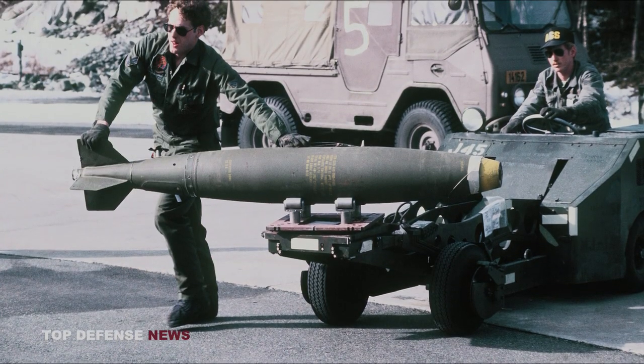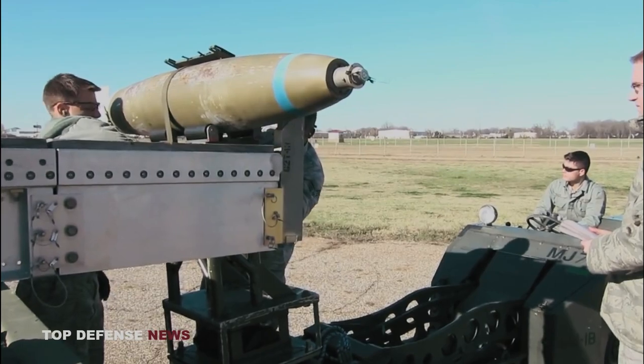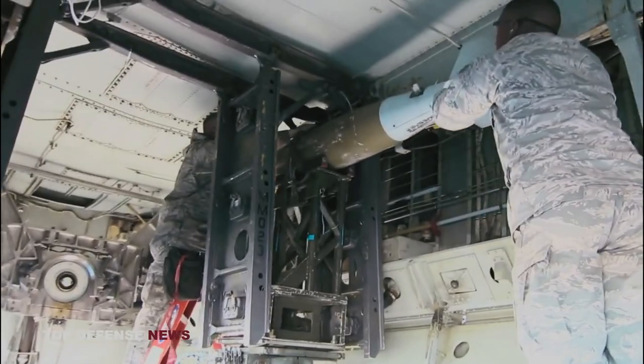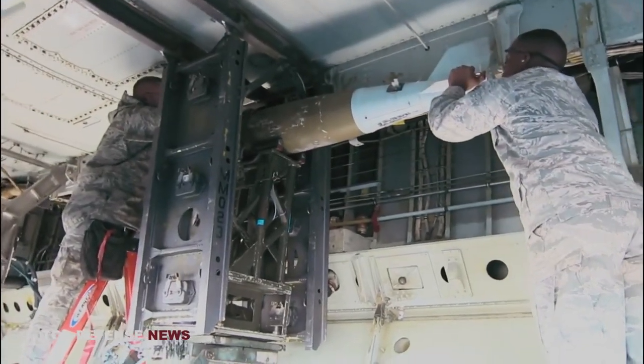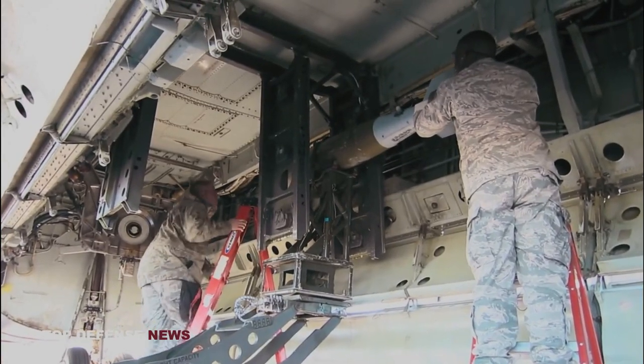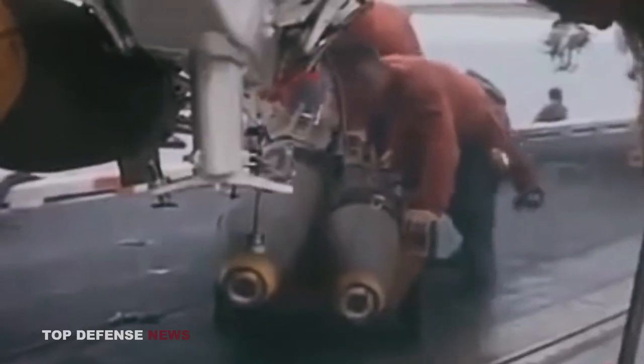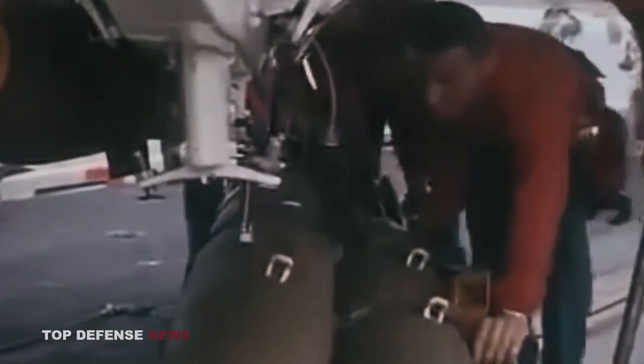The Mark 82 bomb, also known as the MK 82, is a general-purpose bomb developed by the United States. It is a 500-pound, 227-kilogram bomb that has been widely used by the U.S. military and several other countries since its introduction in the 1950s. The development of the Mark 82 bomb can be traced back to the post-World War II era when the U.S. military recognized the need for a smaller, more versatile bomb than the larger World War II era bombs.